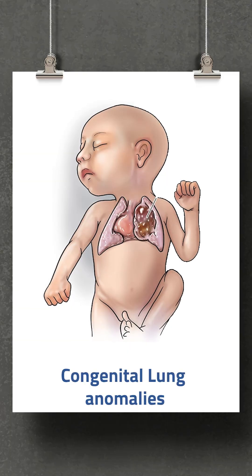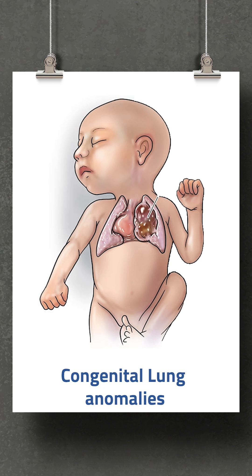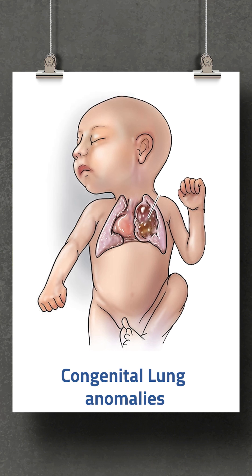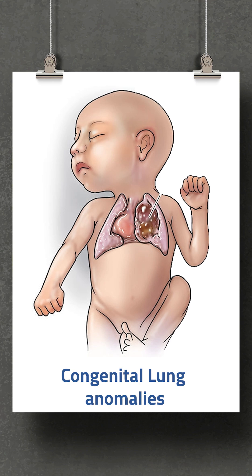This can be detected before birth by ultrasound, or at birth when there is any difficulty in breathing in the baby, or sometimes later on by the age of three months or six months as well.